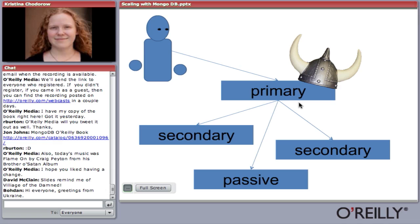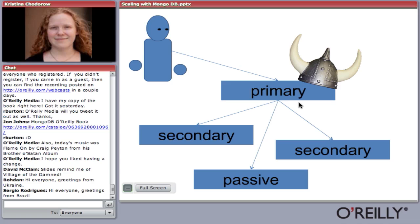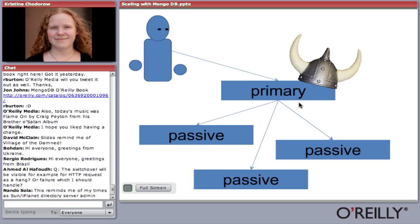We use slightly different terminology than master and slave because a master can become a slave and vice versa. We talk about the current master as the primary and the current slaves who could become master as secondaries. You have one primary and a bunch of secondaries. You can also have passive servers which can never become master — these are handy if you just want a server for backup or something.